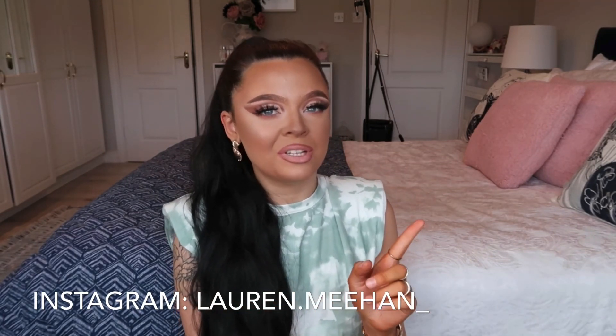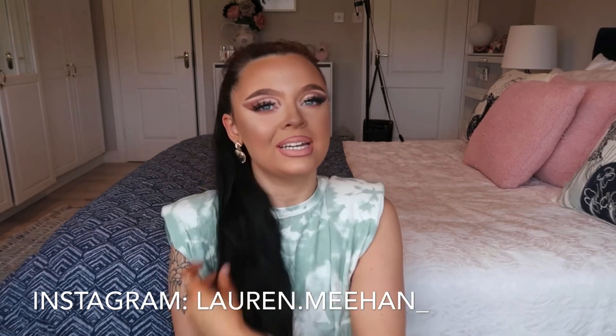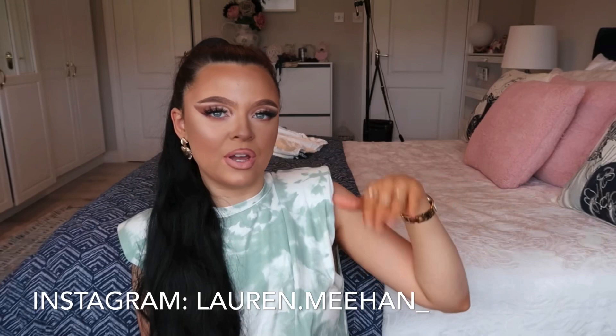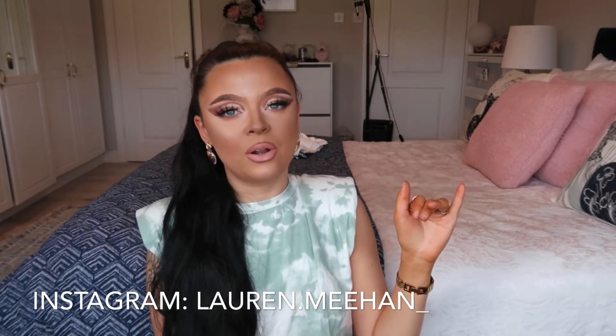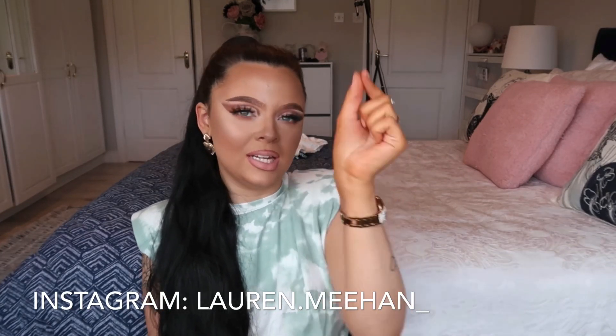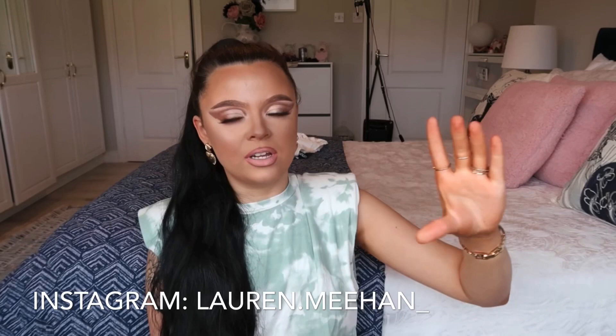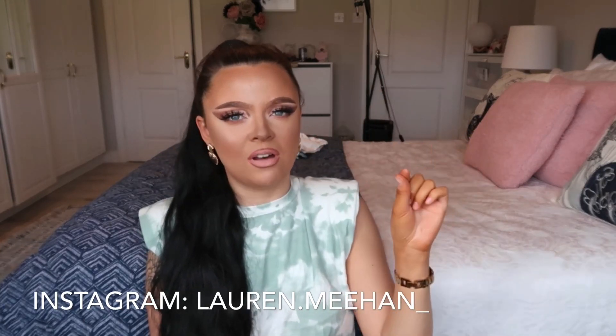Hi everyone, welcome back to my YouTube channel. Today is going to be a clothing haul — a mix of Boohoo, Pretty Little Thing, and one thing from Zara which is random but really pretty. The way I'm going to do it is talk about the pieces here and then insert a little video of me trying on the clothes, filmed vertically on my phone rather than trying to fit myself into this horizontal video.